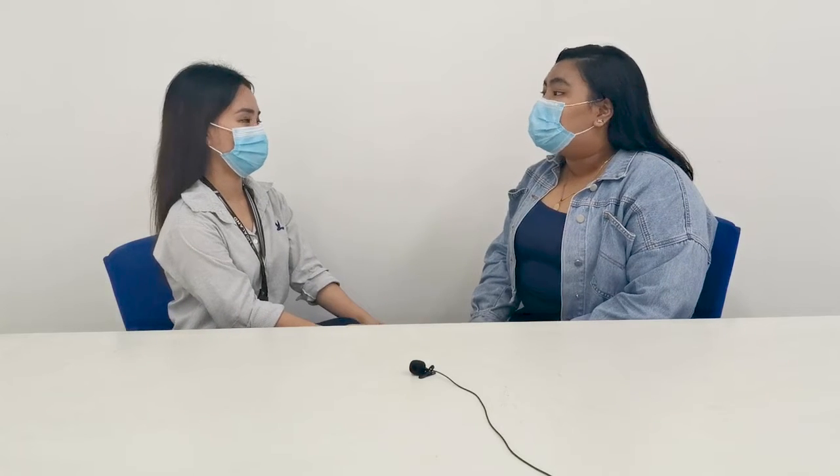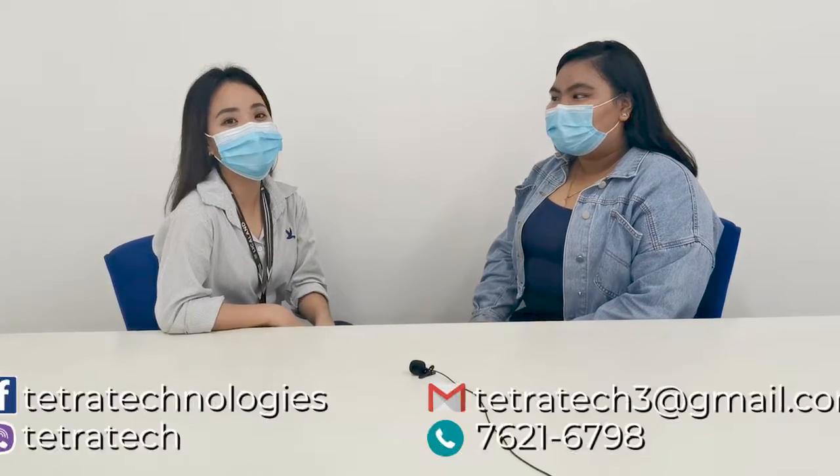Malay niyo po, may nanonood that wants to acquire — so how do we get quotes and prices? You can inquire sa aming social media sites. Sa Facebook, we are Tetra Technologies. Sa Viber Community, we are Tetra Tech. You can also email us at tetratechmeat@gmail.com, or contact us at 762167.